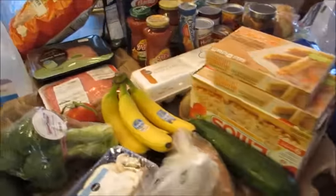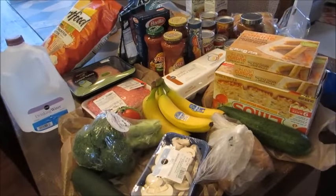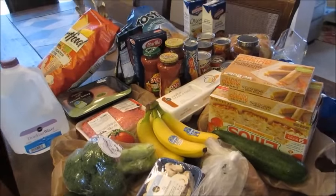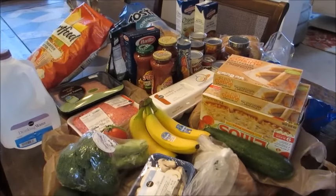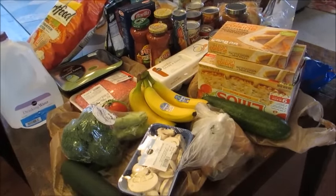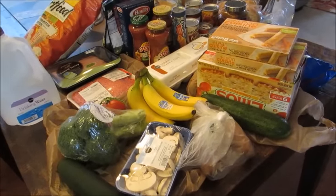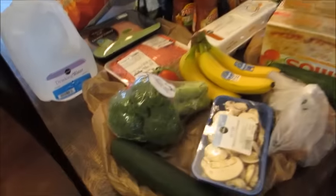Hey guys, Leanne here, Grady's mom, with a grocery haul. I was actually planning to go to Trader Joe's but it's been really rainy here, the roads were really flooded, and it's a pretty much too far of a drive to make it out there today, so I just went to my local Publix. I'm planning on going to Trader Joe's later in the week for a big stock up, so I'll show you guys what I picked up at Publix.